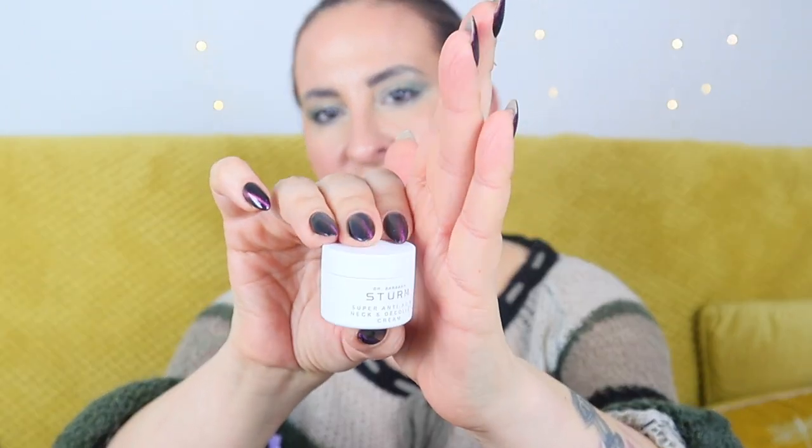The next product is by Dr Barbara Sturm — the Super Anti-Aging Neck and Décolleté Cream. That's cool because I've never tried this particular product, even though I've tested quite a few from this brand. We only have 3.5ml here, which is pretty much a sample. It combines ceramides, nourishing lipids, purslane, prickly pear, shiitake mushrooms, and kombucha. Apply morning and evening. I'm glad it's something new from this brand, but 3.5ml is just tiny.